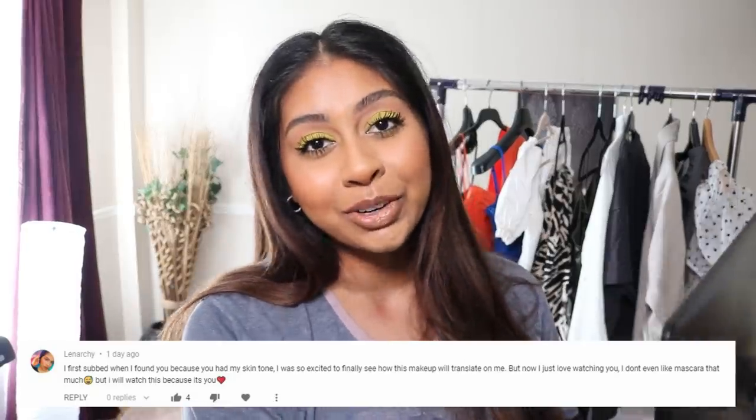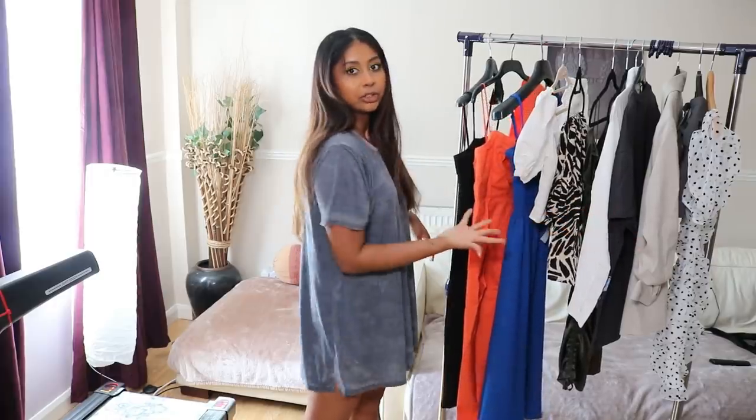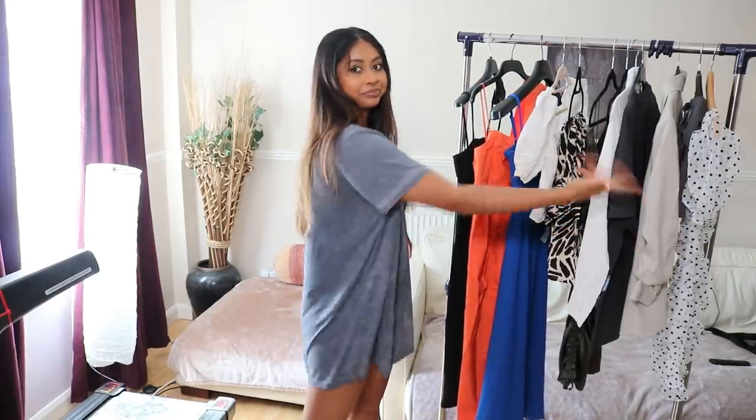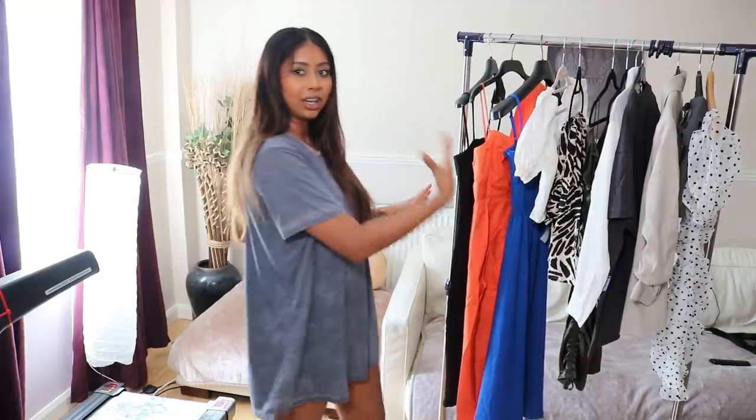If you want to get a post notification shout-out, all you have to do is subscribe to my channel, press the notification button, and let me know in the comments below. Today's post notification shout-out goes to Lenarchi — thank you so much for subscribing and showing the love and support. It's actually boiling in here. What I'm wearing is basically an old Primark pajama. As you can see, I've got some color and a lot of neutrals on this rack.